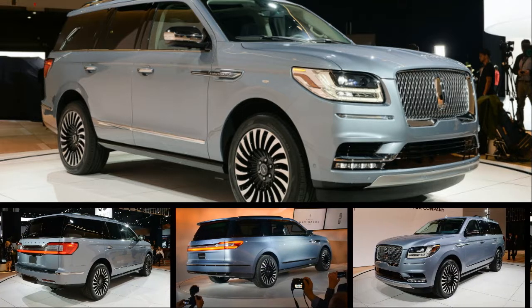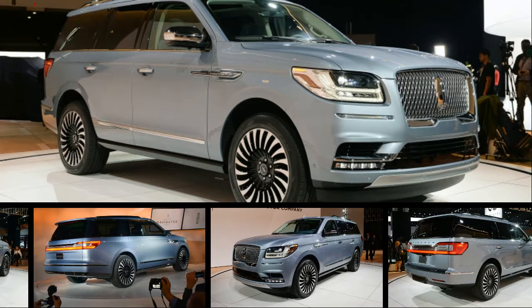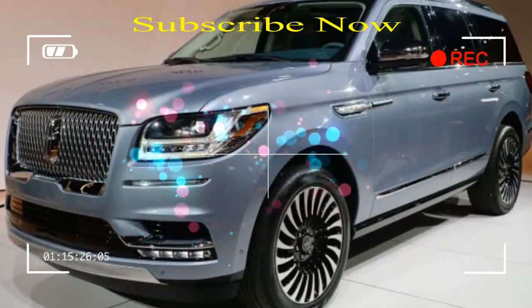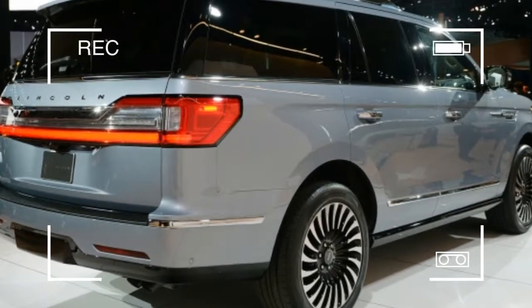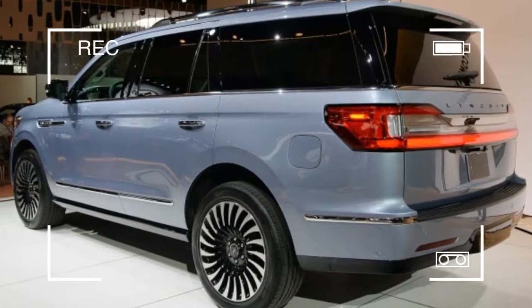If you were a fan of the Navigator concept from last year's New York show, we've got good news. The production Navigator looks just like it. Sure, there are subtle changes — the gullwing doors are gone, but no one should be surprised by that. A side effect is that it has conventional chrome door handles, too.